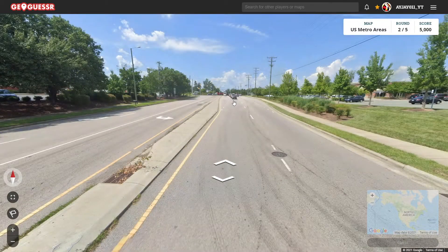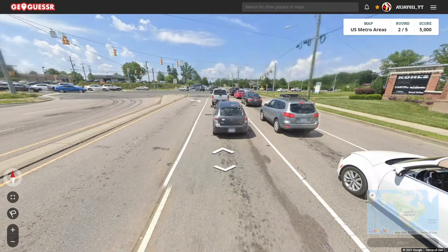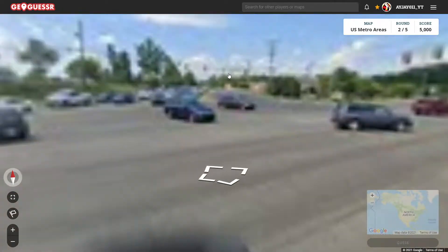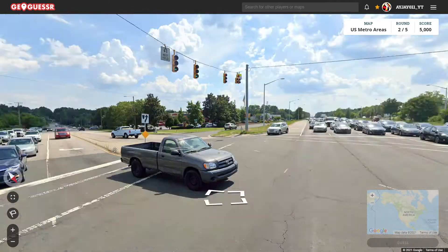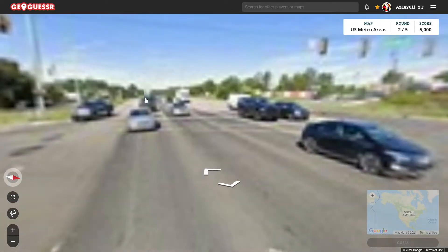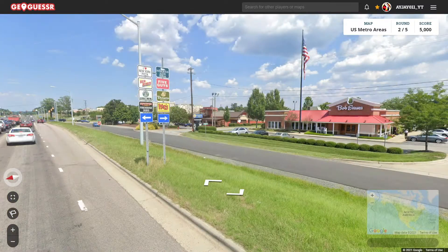We got Home Depot here. That actually looks like a North Carolina plate — I take that back. Let's see. Mount Moriah, and it's not telling us what this road is. Let's go west here, there's a sign. We didn't go far enough.